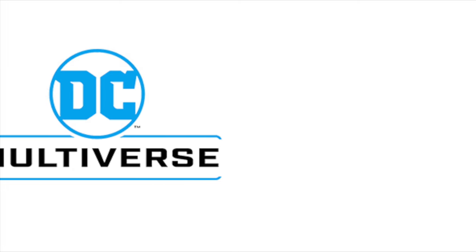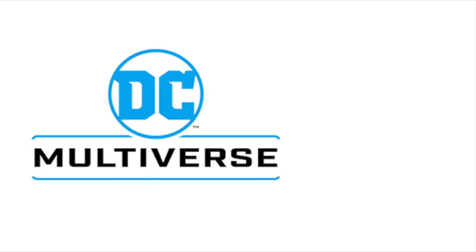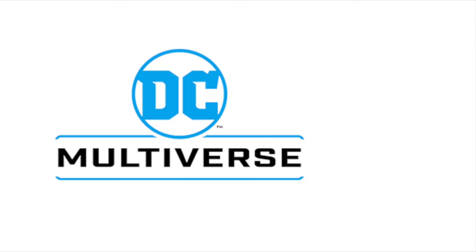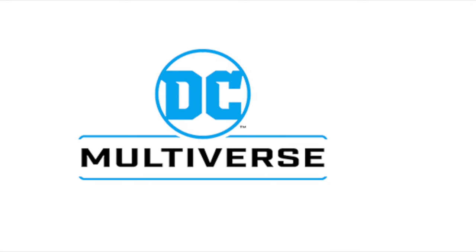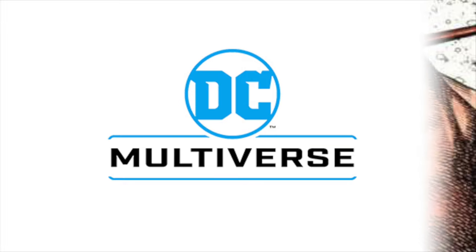Hey, welcome back everyone, Toysha's here, and I am back yet again for yet another DC Multiverse News update. It's not going to be anything too crazy — we have seen all these figures prior revealed, but we got some fancy new promo images to discuss, and that's always a lot more helpful than just a one-image sort of deal. You get to see everything that will be coming with the figure.